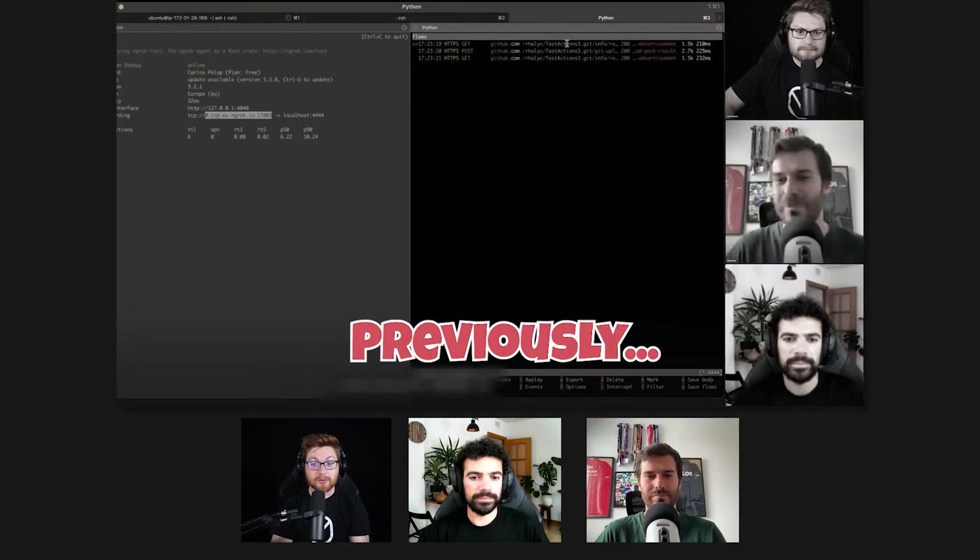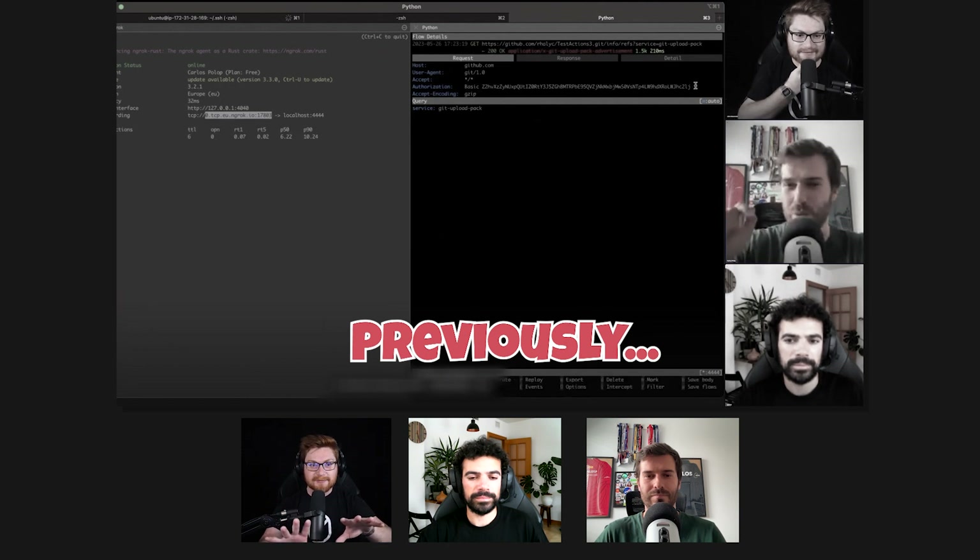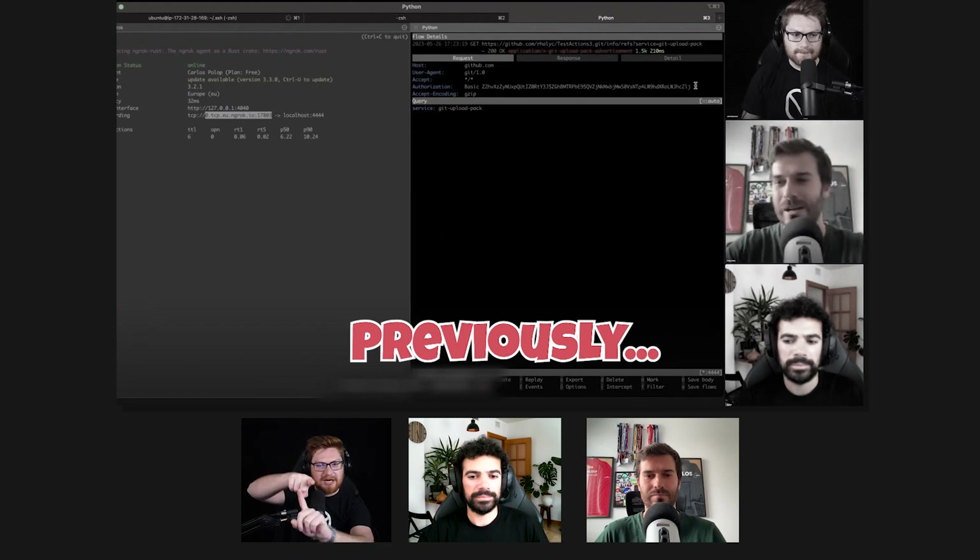Thanks so much everyone tuning in. If you have not checked out the last video in this series, it was a super cool demo that Carlos from Halborn was showcasing how you could use code built with a custom Docker container, Docker image, Docker environment to use man-in-the-middle efforts and potentially steal GitHub tokens, even within AWS — sort of reversing what we were doing with CI/CD in the previous videos.